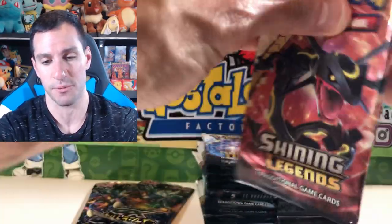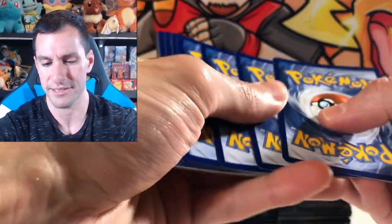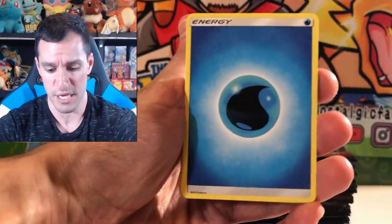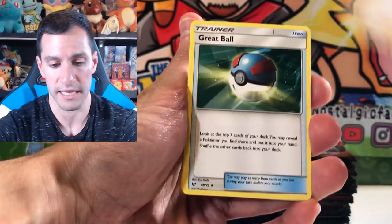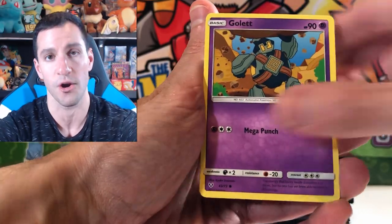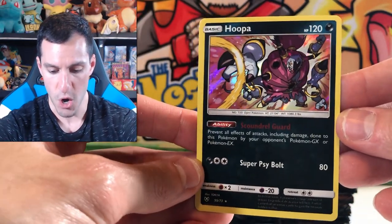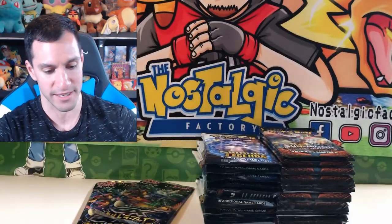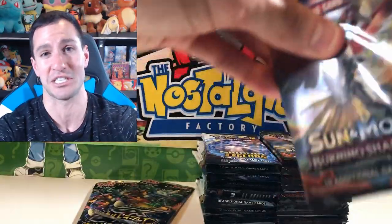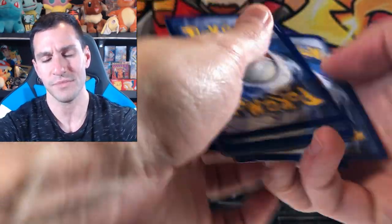For Shining Legends, the previous boxes I've opened have all been completely different — there's been fossil booster packs, PSA graded cards. It's been so fun opening these boxes. The rare is a Hoopa holographic card — two holographics in a row for our Shining Legends packs. It's not lucky, it's guaranteed holographic or above.